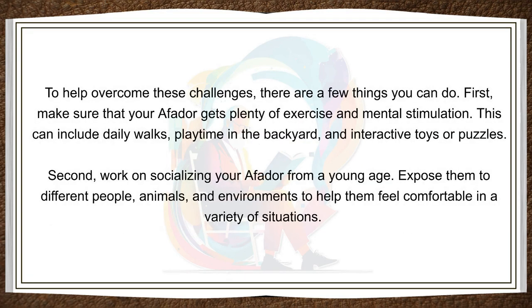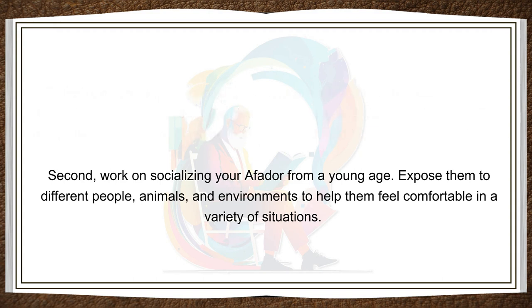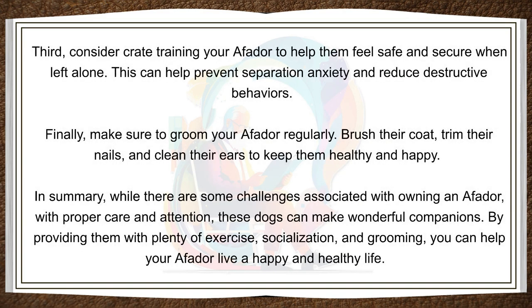To help overcome these challenges, there are a few things you can do. First, make sure that your Affidor gets plenty of exercise and mental stimulation. This can include daily walks, playtime in the backyard, and interactive toys or puzzles. Second, work on socializing your Affidor from a young age. Expose them to different people, animals, and environments to help them feel comfortable in a variety of situations. Third, consider crate training your Affidor to help them feel safe and secure when left alone. This can help prevent separation anxiety and reduce destructive behaviors. Finally, make sure to groom your Affidor regularly. Brush their coat, trim their nails, and clean their ears to keep them healthy and happy.